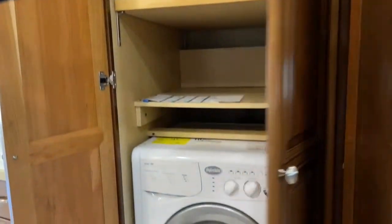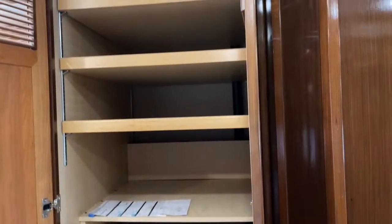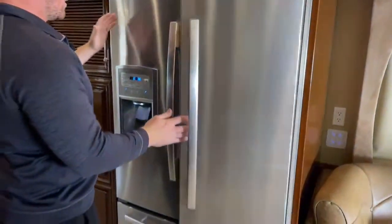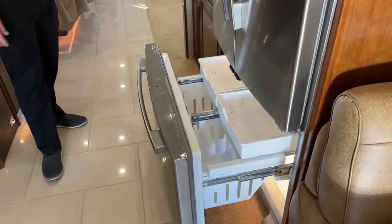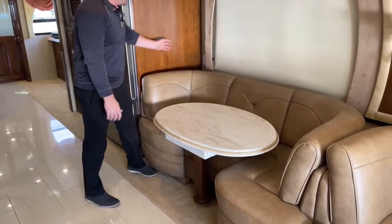Forward of that we've got the Splendide combo washer/dryer. We could put a stacked set in here if desired — it looks like the previous owner took out a stacked unit and put the combo in to get more storage in the middle of the coach. Down below is the connection for our Dirt Devil central vacuum system, with a hose that reaches the entire length of the motorhome. Next is the 19-cubic-foot Whirlpool residential refrigerator running off electricity only — using the inverter, generator, or shore power — and we do have an ice maker and water in the door.